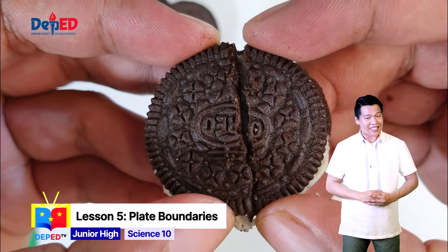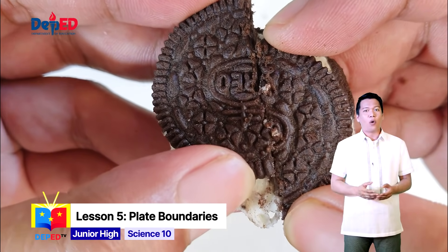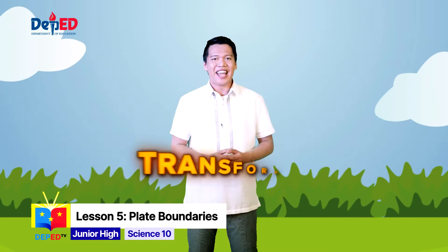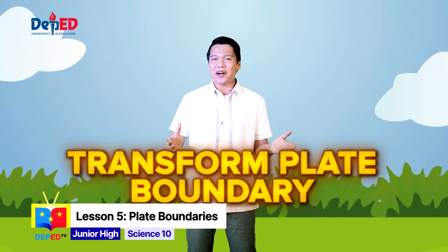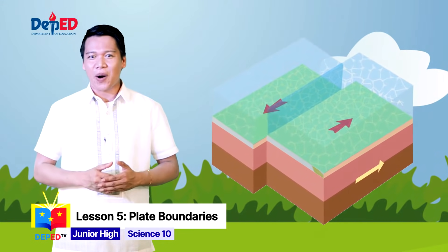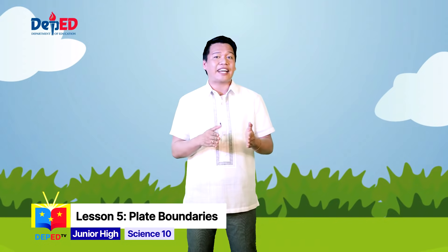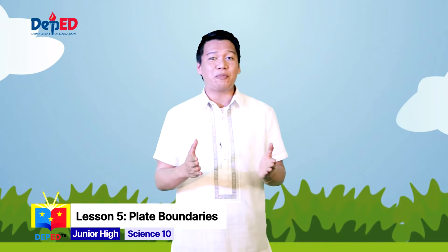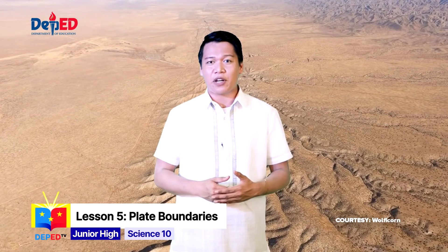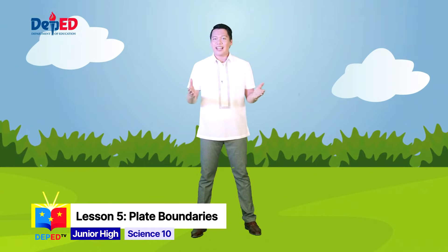And now let us proceed to the last step of the experiment. Try sliding the two pieces laterally past one another over the creamy filling. What do you notice about the cookie edges? You can see that the plates do not slide smoothly past one another. This demonstrates a transform plate boundary. It occurs when two plates slide past each other; the relative motion of the plates is horizontal. They can occur underwater or on land, and crust is neither destroyed nor created. Because of friction, the plates cannot simply glide past each other — rather, stress builds up in both plates, and when it exceeds the threshold of the rocks, the energy is released, causing earthquakes. A well-known transform plate boundary is the San Andreas Fault, which is responsible for many of California's earthquakes.